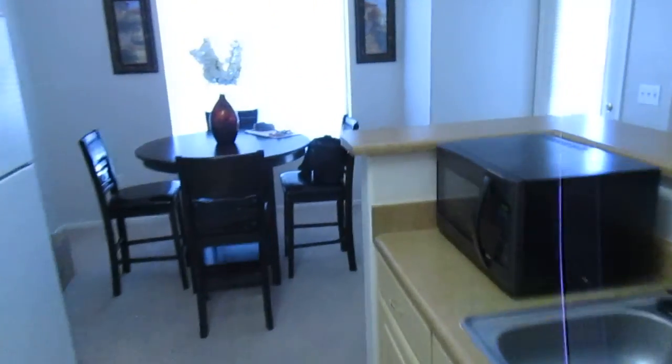Let me show you the balcony real quick. Good-sized balcony for that matter. We're right here on the corner.